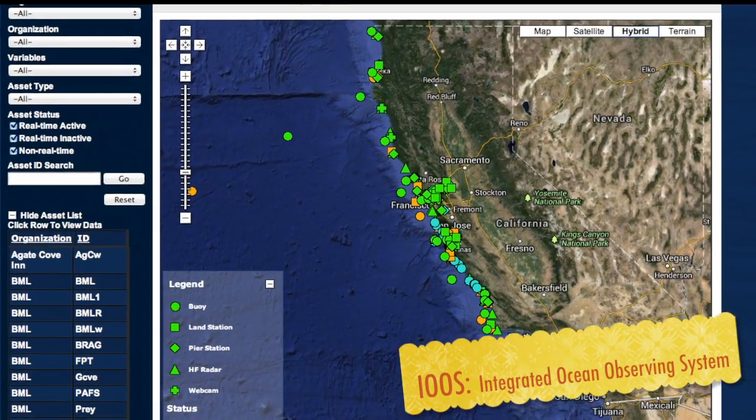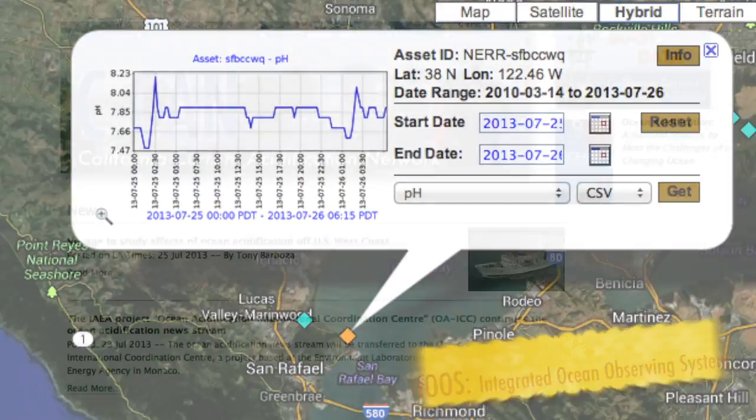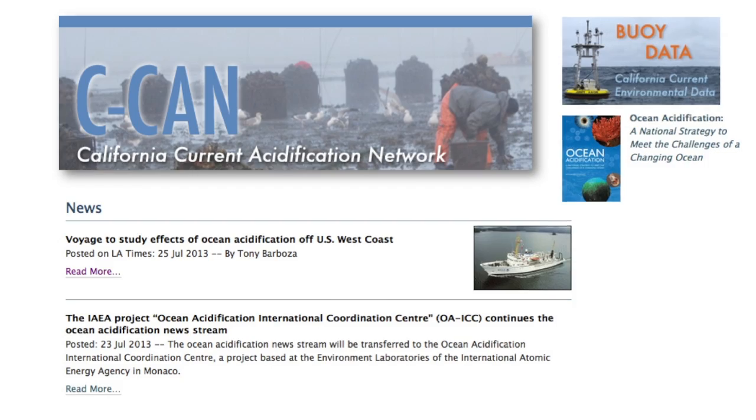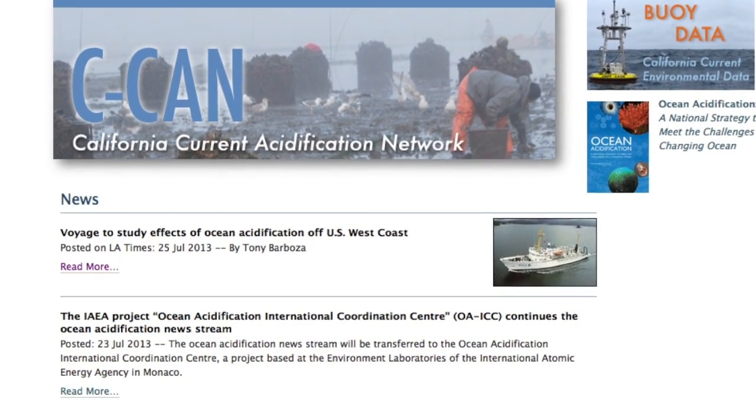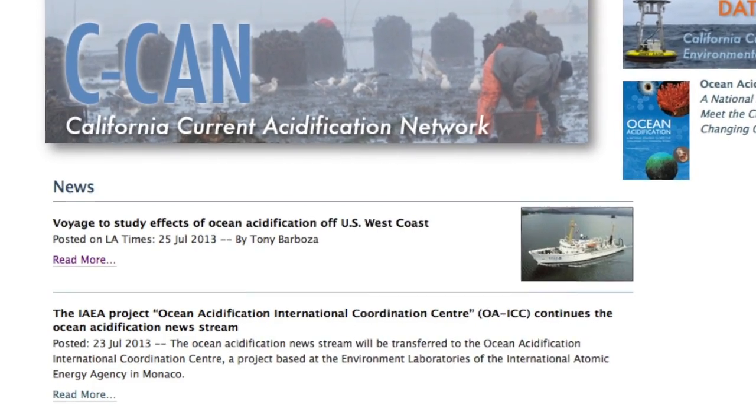The uses are a national-regional partnership working to provide new tools and better access to observing information. In addition, the California Current Acidification Network is a collaboration of scientists, resource managers, and industry dedicated to advancing the understanding of acidification on the West Coast.